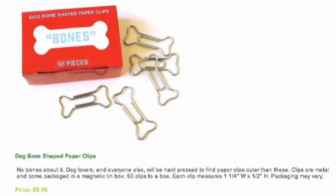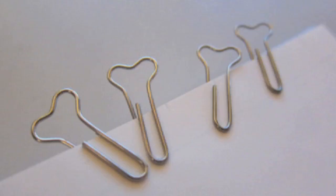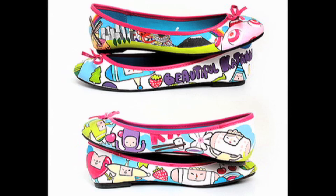Here are some fun dog bone shaped paper clips, except when you use them, they kind of look like... yeah.